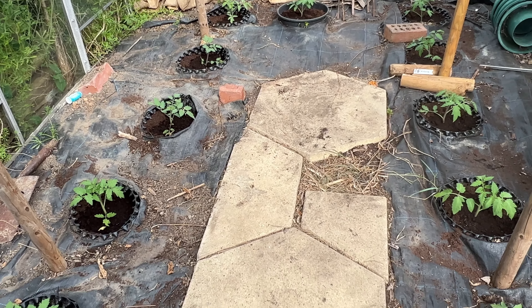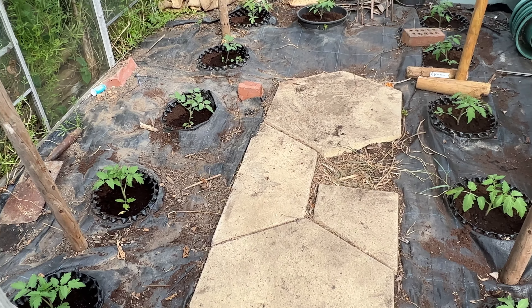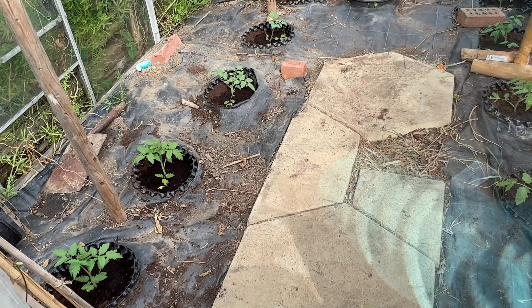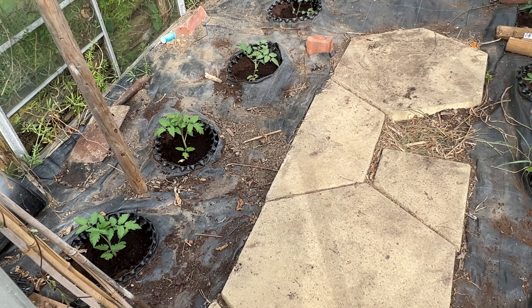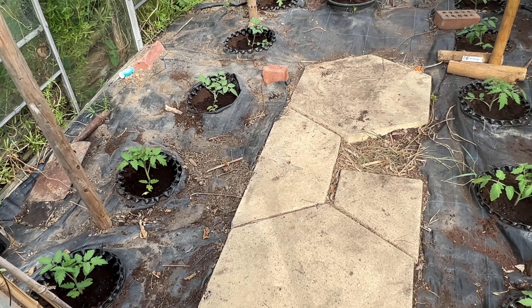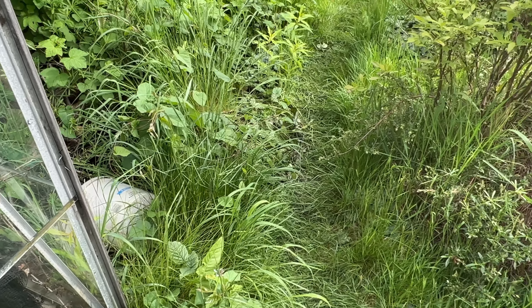The greenhouse has been sorted out from its winter storage - it's a bit messy still, with pots and all sorts left in here. The tomatoes went in yesterday. Our varieties are Shirley, Sun Gold, Buffalo Sun, Crimson Crush, and Fandango - trying Fandango for the first time this year.